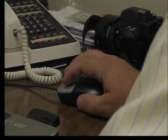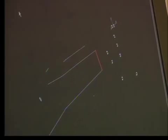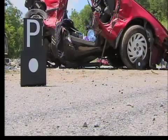Officers can also verify witness accounts. If you have a witness that says they were at a certain point or in a certain area and saw the crash, you can actually put yourself at that point and see what perspective they actually had on the crash.